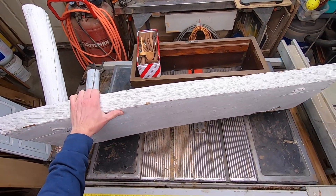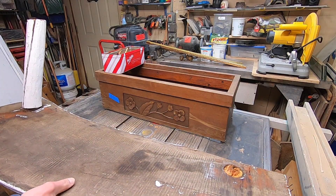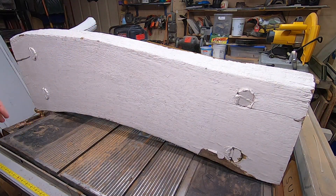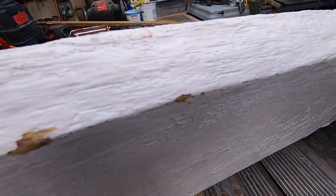This is a live edge bench with a couple of broken legs. The wood top looks nice — it has a couple of soft spots on the ends, but I can cut those off. I'll use my hand planer to remove the top layer of paint to see what the wood looks like underneath. I should end up with a very nice piece of wood with many possibilities.